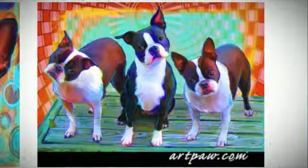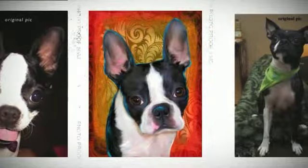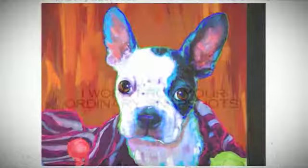Bostons are cute. They're full of personality and spirit, and they're one of my favorite breeds to work on. The way I work with my custom portrait clients is they send me a snapshot,